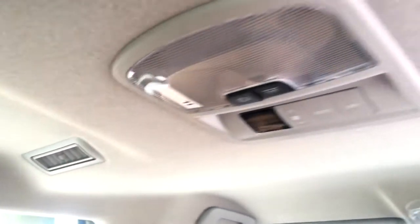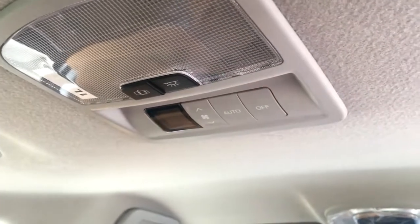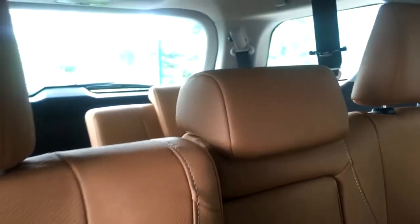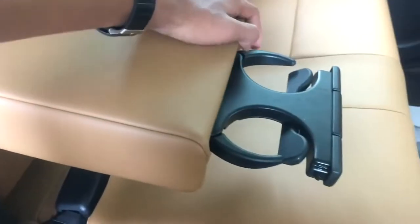The car also comes with a weight-carrying hook and two magazine holders. Moving to the roof, we have a handle along with a hook, two AC vents, and LED reading lights. The car comes with dual zone climate control — this is the second zone control and the second AC vent. Overall the car feels pretty comfortable. The rear passengers have three headrests and the car comes with a center armrest along with two cup holders. The leather quality is also really good.